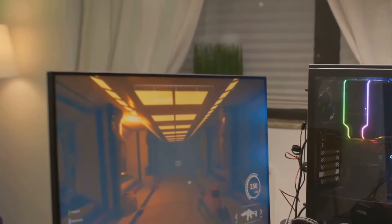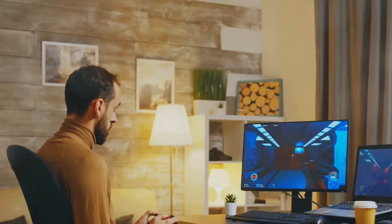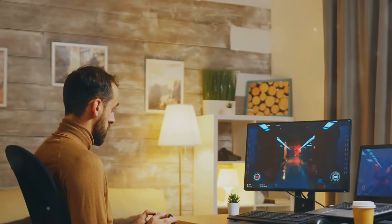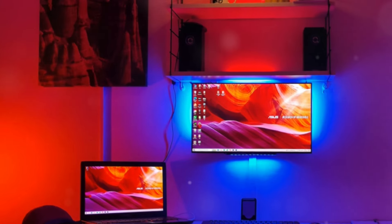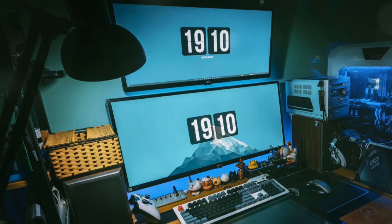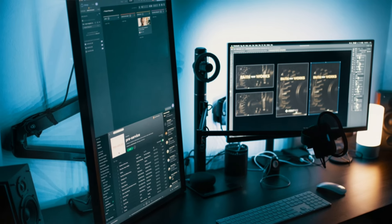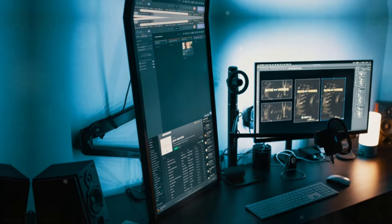The minimalist setup. The minimalist design focuses on simplicity and functionality. A dominant desk with clean lines and built-in cable management systems can keep the space uncluttered. LED lighting under the desk or behind monitors can add a subtle yet impactful ambiance. A single high-quality monitor or a dual setup can suffice for this design, ensuring that the space remains open and airy.